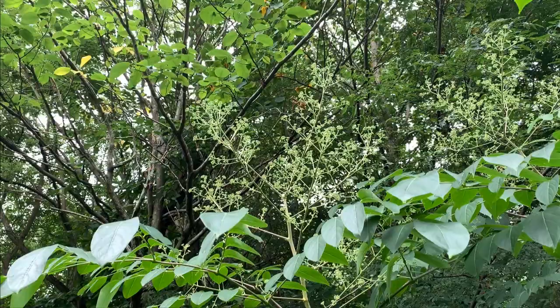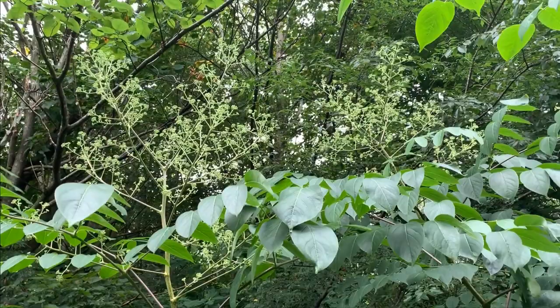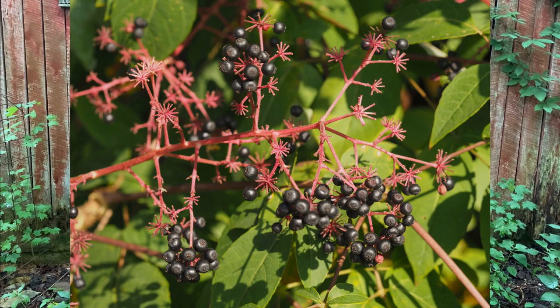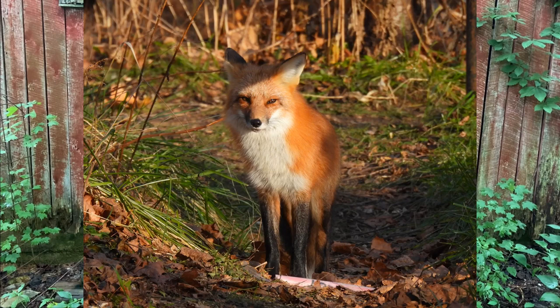It blooms late in the season with large clusters of small white flowers and is a favorite of native bees, honeybees, wasps, butterflies, and moths. You will often hear a flowering patch of Devil's Walking Stick before you see it — it is a total late-season pollinator magnet. In the fall, the flower clusters are replaced with dark purple to black berries that are eaten by songbirds, game birds, small mammals, and black bears.